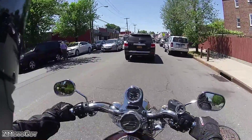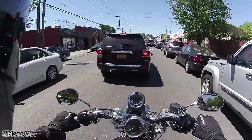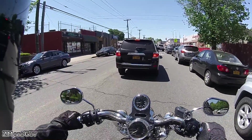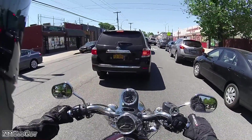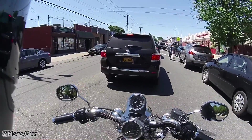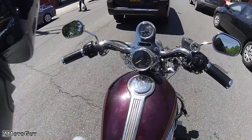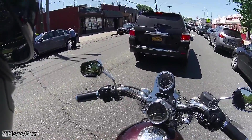If you guys have any ideas on what to put on here — the look I'm going for is kind of a choppery bobber look, because I'm not really chopping anything. Leave ideas in the comments. I'm still debating whether to completely convert it to a hardtail, because that's just an awesome look. I definitely want to put apes on it — not too high, like mini apes.